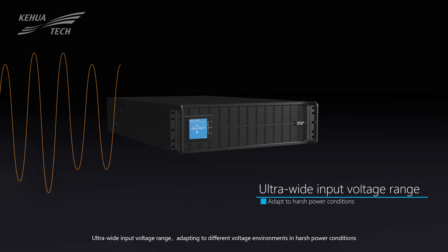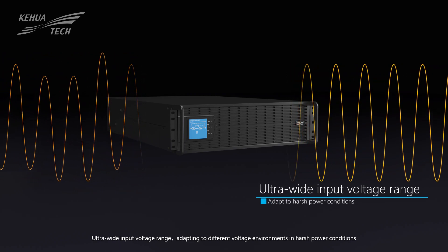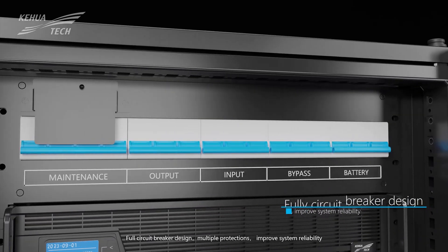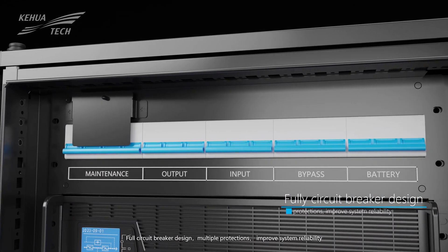Ultra-wide input voltage range, adapting to different voltage environments in harsh power conditions. Full-circuit breaker design with multiple protections improves system reliability.